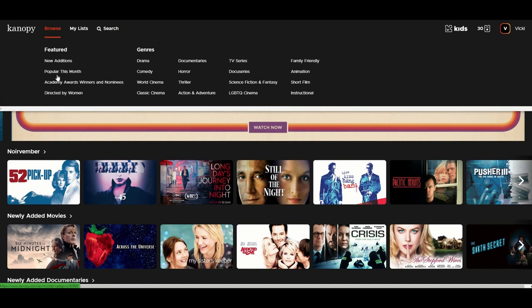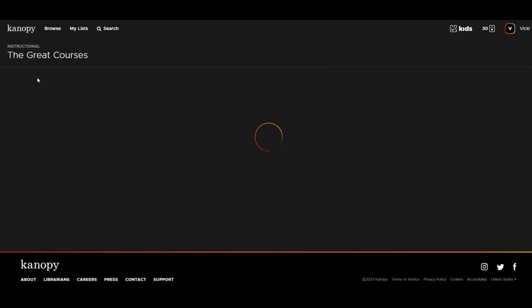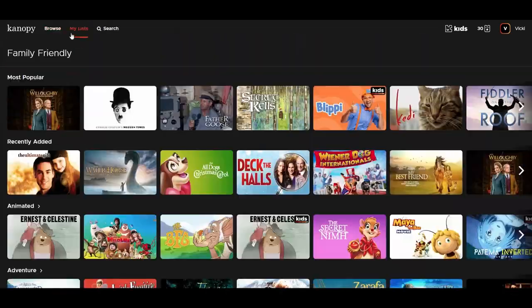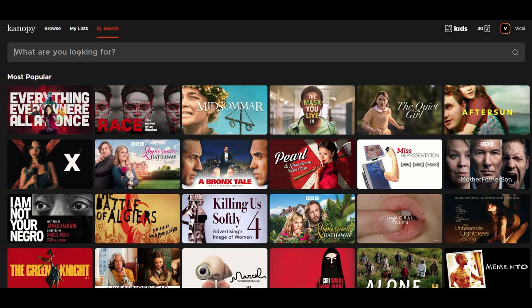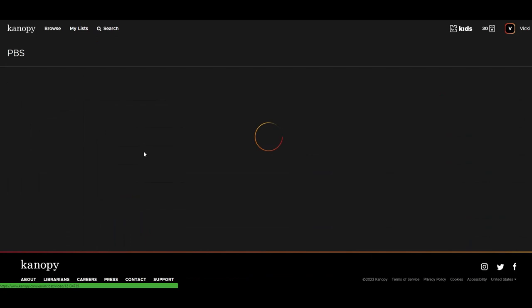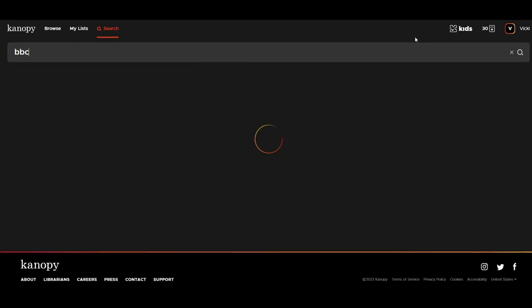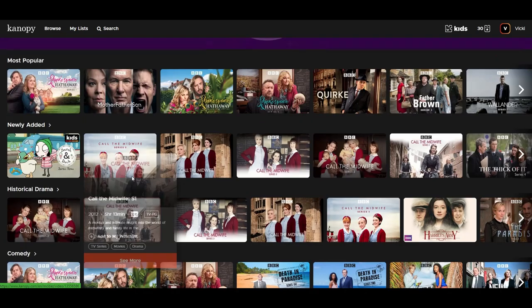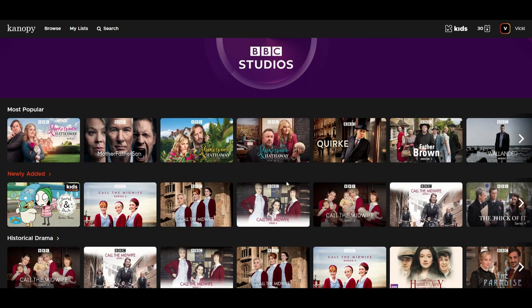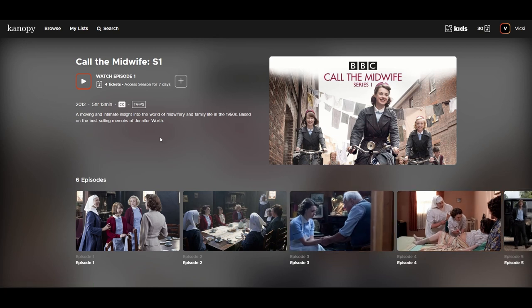Right now I'm looking at the genres in the top menu here, and from here you can browse through The Great Courses. Canopy is also known for documentaries. In the search bar you can type in things like PBS and see those listed by topic. Now I'm going to search for BBC and then select Call the Midwife. You can start playing it right away, but that is going to use one of your tickets as soon as you start playing it.